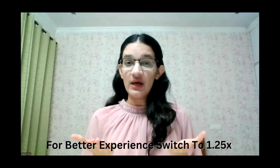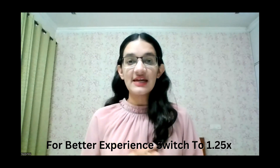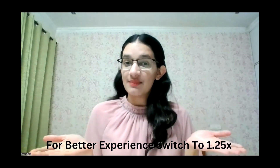What if I tell you that you can do a research internship in this university and get a direct entry into a fully funded PhD program? Hi guys, this is Raisha and I welcome you all back to my YouTube channel. In today's video, I'm going to tell you about the OIST Research Internship, which is the Okinawa Institute of Science and Technology, based in Japan.